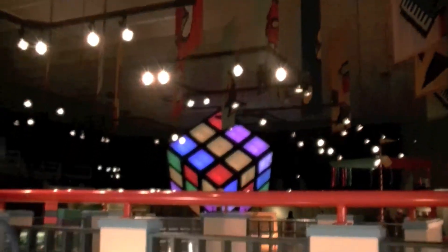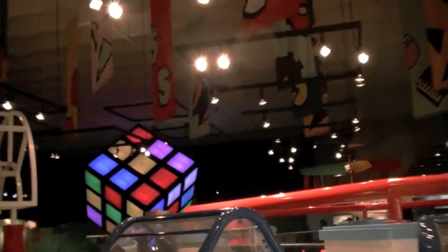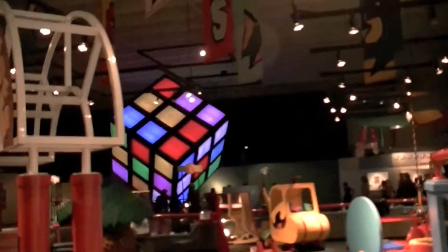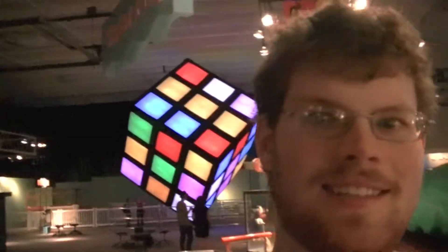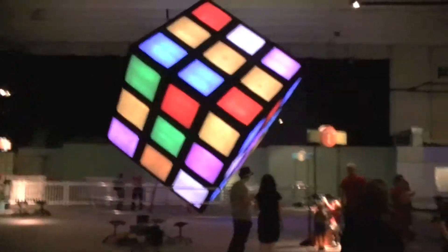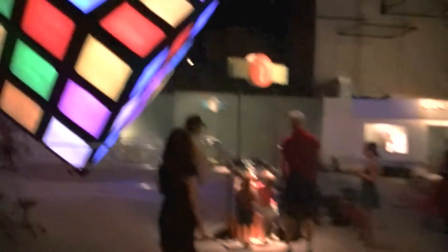I see lights. There's the sound. Oh my goodness gracious. I know, can you believe it? Wow. Isn't that amazing? It doesn't even look real. I don't think you've ever seen it. It's huge.